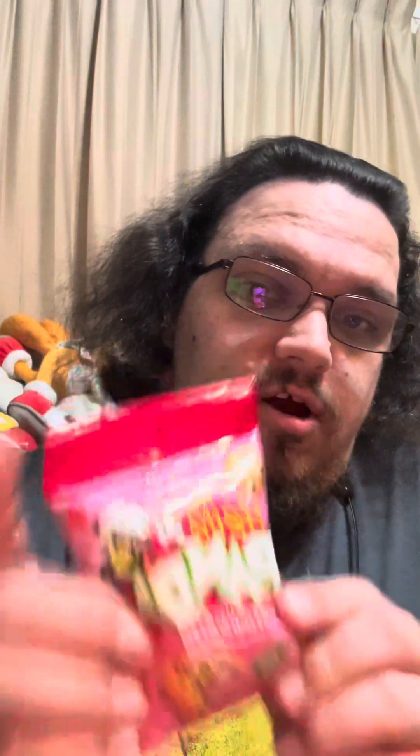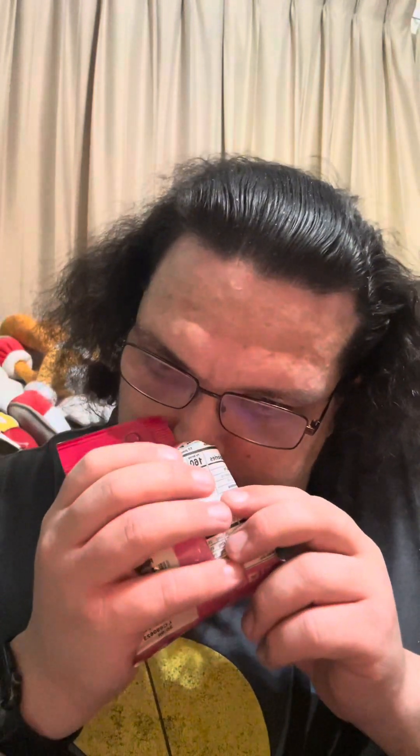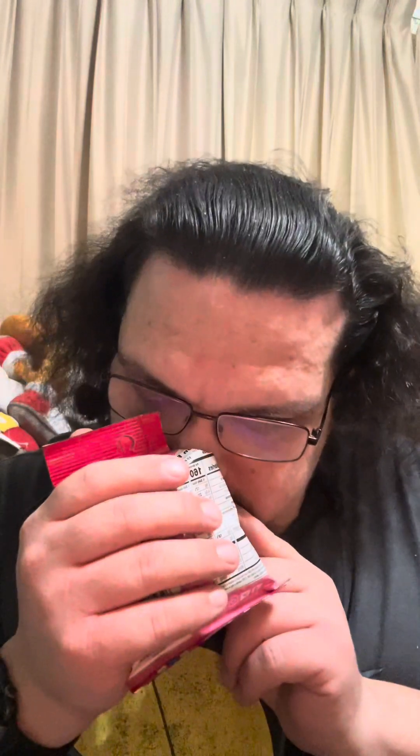Next of course we have the strawberry ones — if it's anything like the strawberry Pocky, it's going to be really good. Yeah, it smells similar to strawberry Pocky, a nice light flavor to it. We've got these little images on them too.